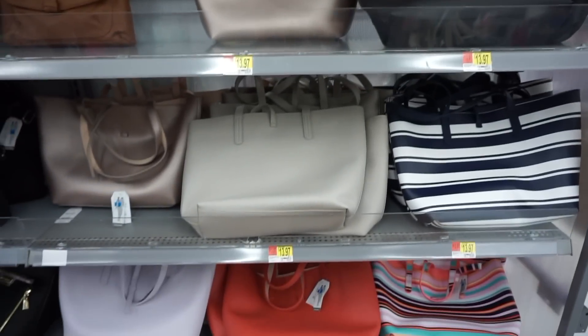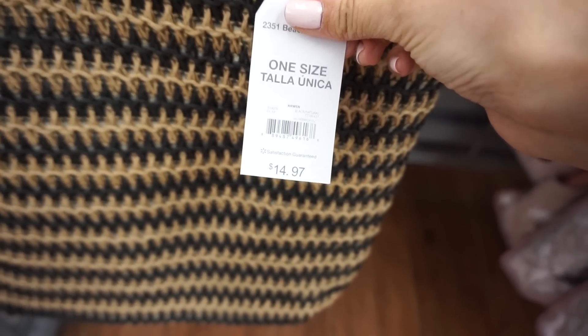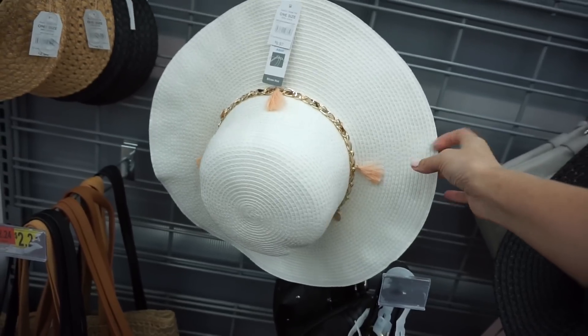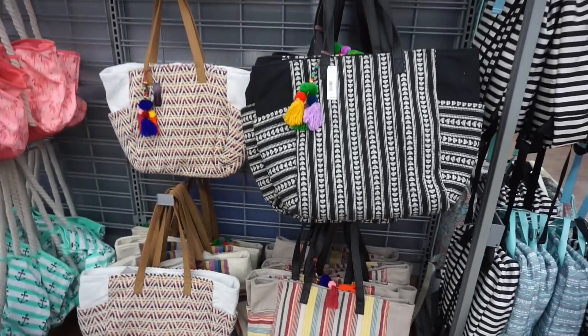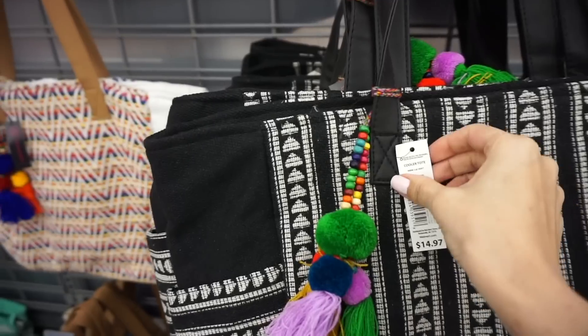If the blush isn't your vibe, they also have black, a champagne shade, gray, lilac, coral, and a multi-color option. So far so good — I already have my tote and I'm wearing it doing a little wear test to make sure it's good. I also have a little hat here that I'm going to wear in the summer — $4.95.